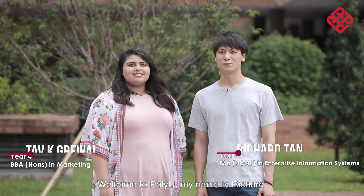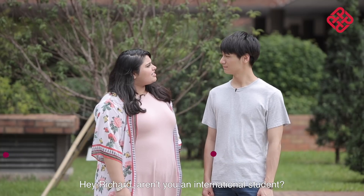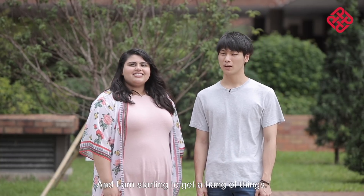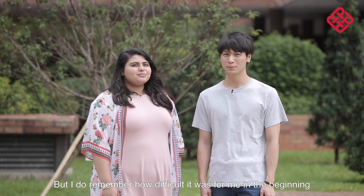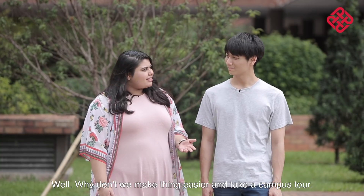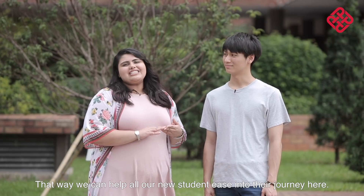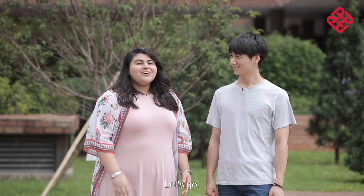Hello everyone, welcome to PolyU. My name is Richard, and I'm Tav. Hey Richard, aren't you an international student? I am, and I've been studying at PolyU for about a year now, and I'm starting to get a hang of things. But I do remember how difficult it was in the beginning as a new international student. Well, why don't we make things easier and take a campus tour? That way we can help all our new students ease into their journey here. Sounds like a plan — let's go!